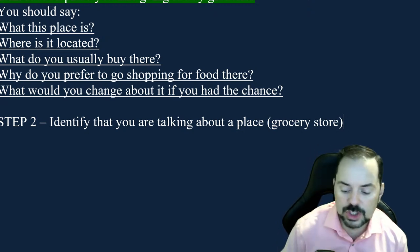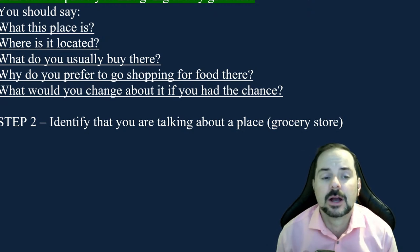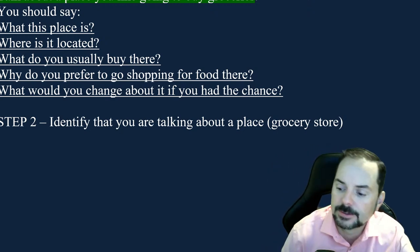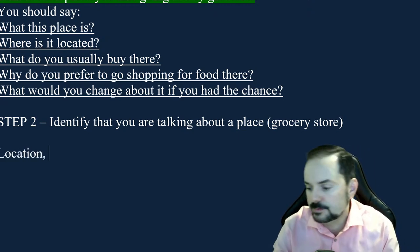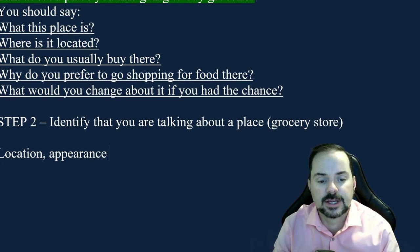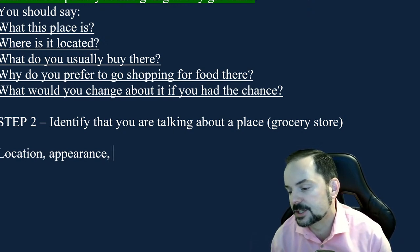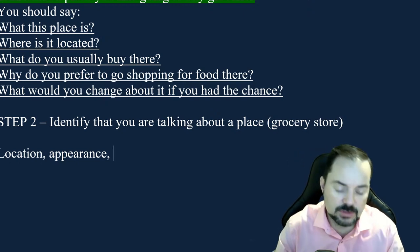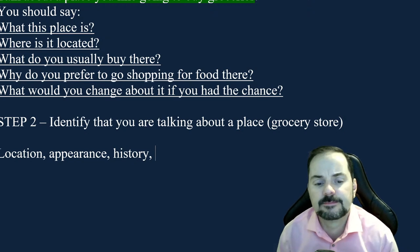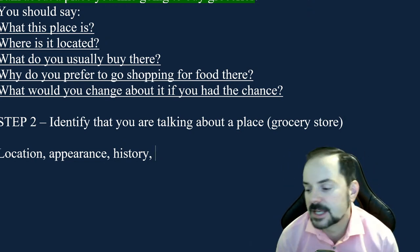When talking about a place, you should include its location, its appearance — what it looks like — and possibly a brief mention of its history, though for a grocery store that's not so important. You should also mention who goes there and the activities and experience at that place. Sarah says talk about its location — yes, absolutely, location would be first. What does the place look like? Who attends? What activities happen there?